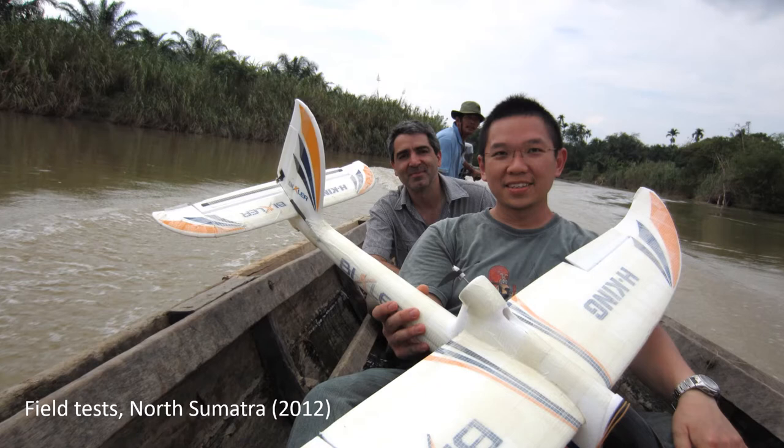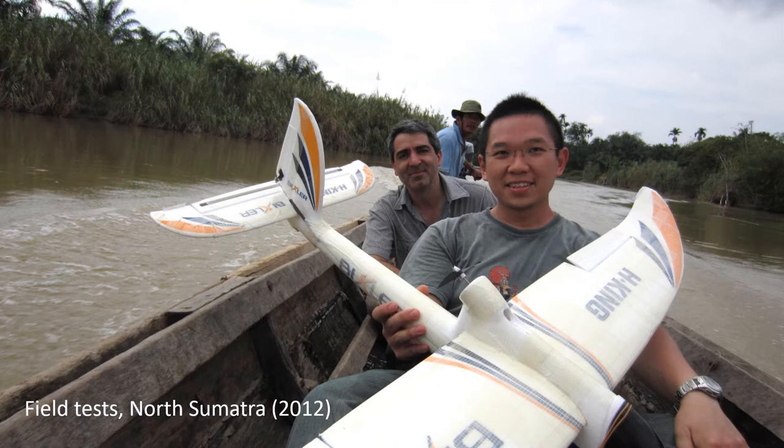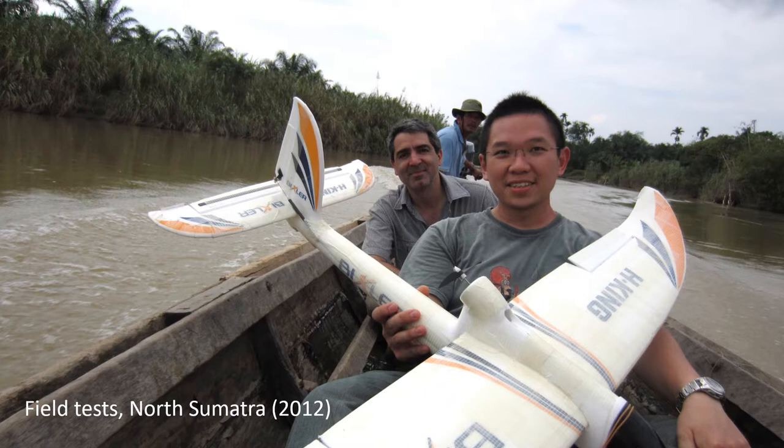Several years ago, a few of us took it a step further and tried to use a toy plane to look for these orangutan nests from the air. This is an early prototype we built almost 10 years ago now. Although it was just a prototype, it was already quite a sophisticated device.